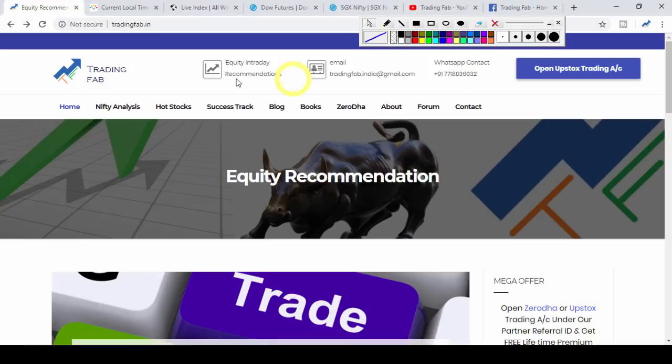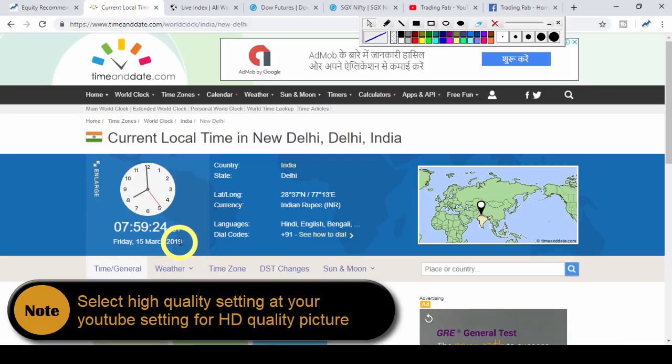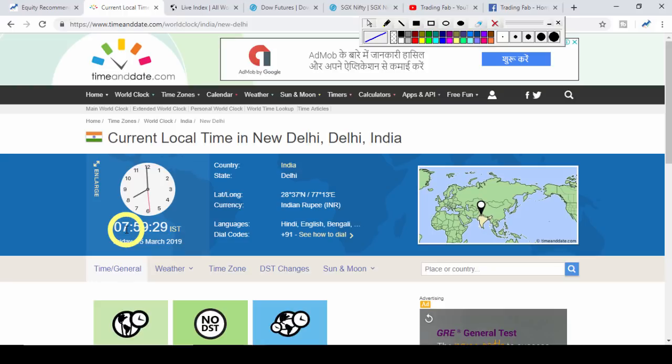Good morning friends, welcome once again to the Nifty and Bank Nifty analysis from tradingfab.in. Today is 15th March 2019, Friday, at 7:59 AM, and today is the week's last trading session.